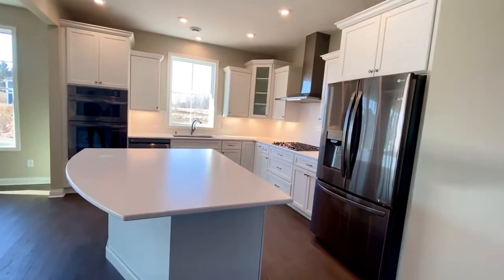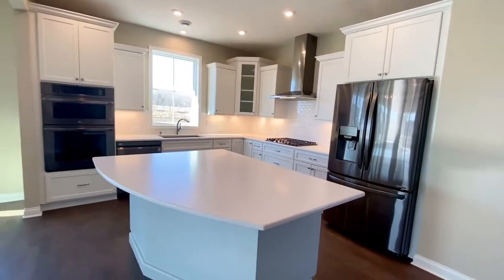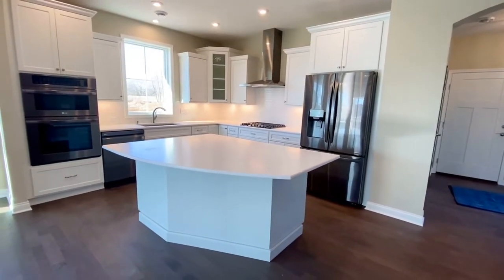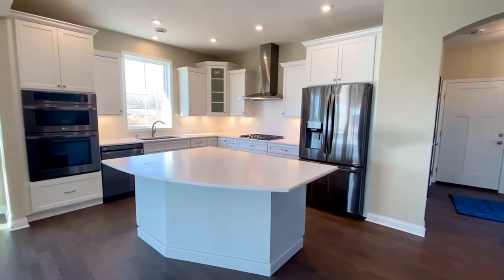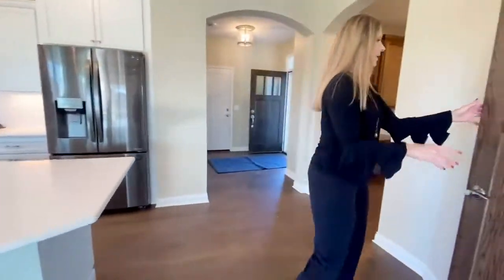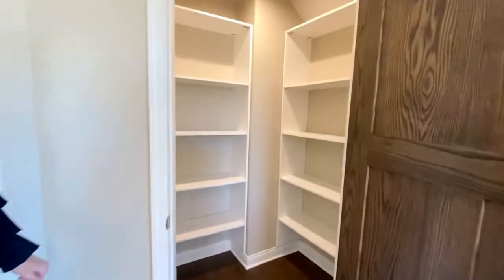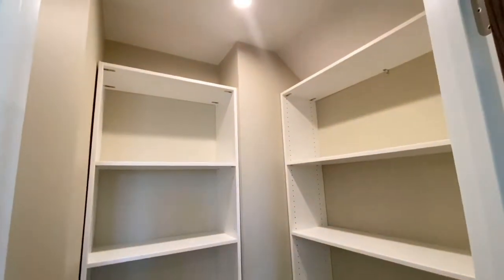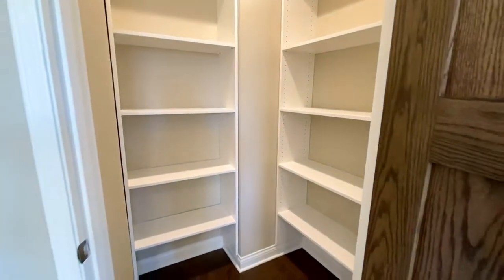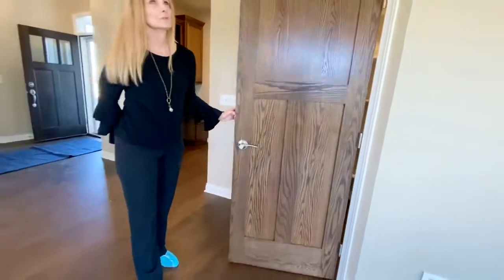I'm not sure exactly what it's called — it's kind of a black platinum finish, I think. Just really nice and sleek. There's an overhead fan over the cooktop there. And then we've got a walk-in pantry, which is a really nice size. I like how the shelving is done too. There's a light inside, which is always nice so you can see in there.